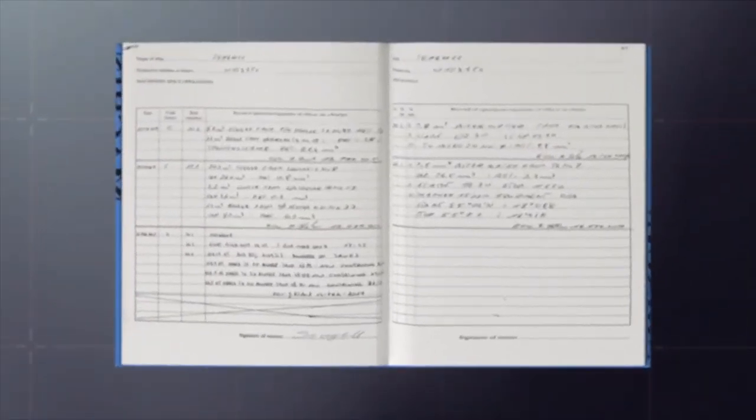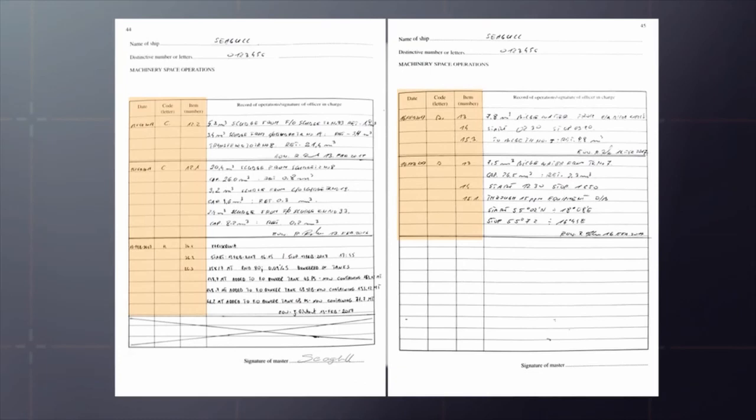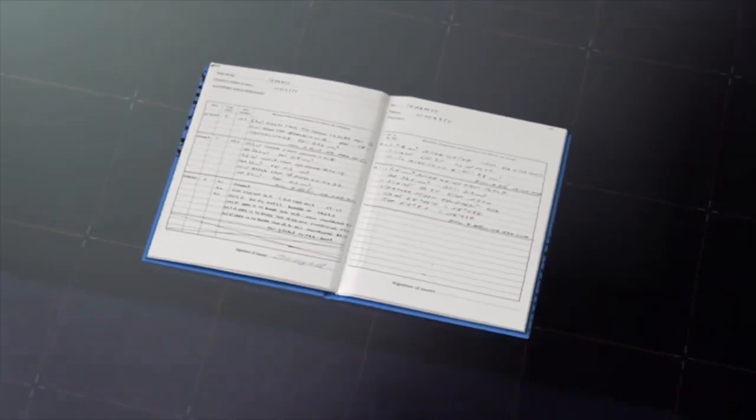The Oil Record Book Part 1 must be accurately completed for every discharge from machinery space bilges. The date, operational code, and item number must be written in the appropriate columns, and the required particulars should be recorded chronologically in the blank space. For discharges overboard, the ship's position at the start and end of the discharge should be entered. Each completed operation shall be signed and dated by the officer or officers in charge, and each completed page must be countersigned by the master. Failure to fill in the Oil Record Book properly has led to prosecutions of crew and companies.